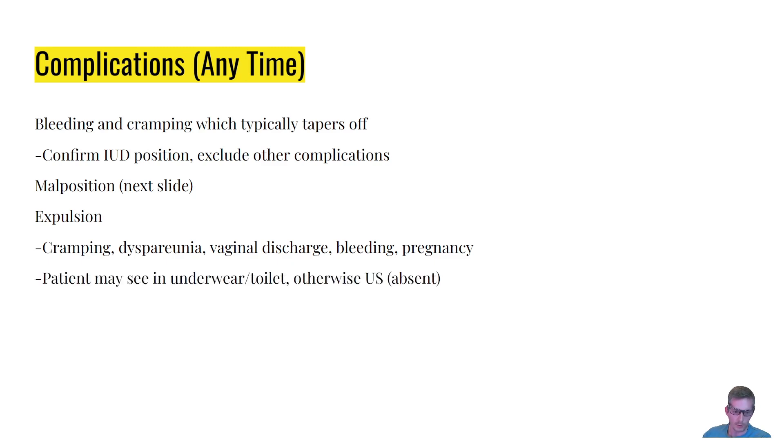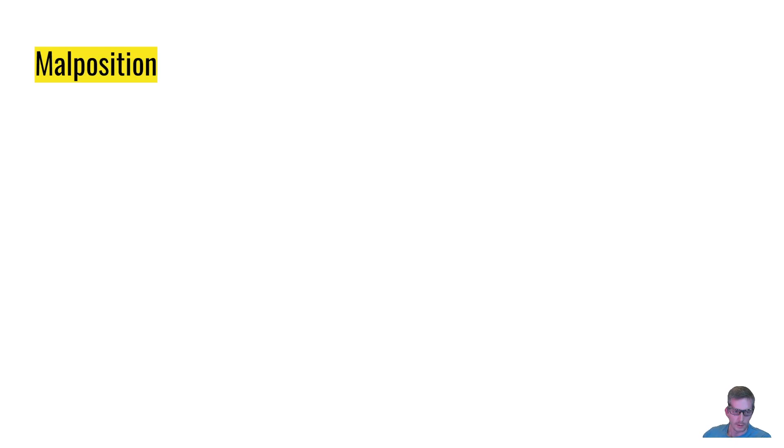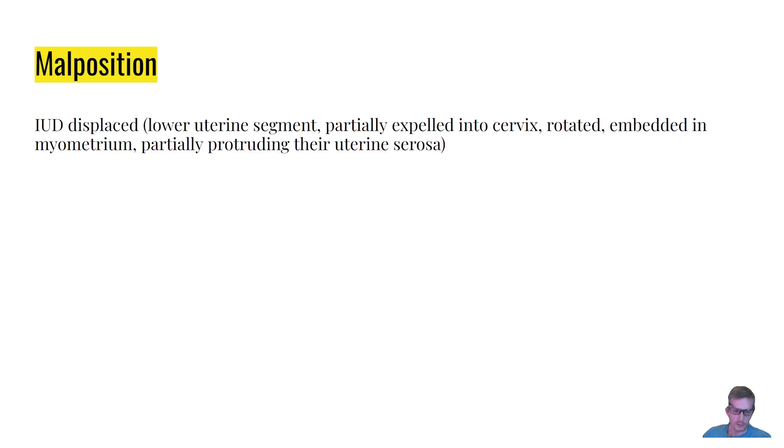Expulsion includes cramping, dyspareunia — which is painful intercourse — vaginal discharge, bleeding, and pregnancy. The patient may see the IUD in their underwear or the toilet; otherwise, ultrasound will show an absent IUD in the uterus. Pregnancy does occur, but the failure rate is less than 1 percent, making it the best form of birth control. The IUD should be removed whether the pregnancy will be continued or terminated. Malposition is when the IUD is displaced in some direction — the lower uterus, partially expelled into the cervix, or rotated so it's not sitting flat.